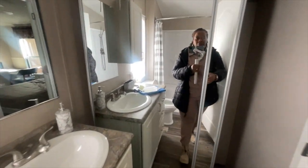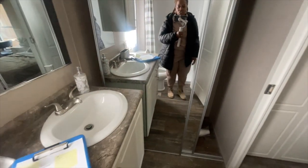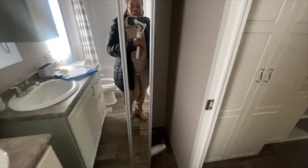Behind the door you can hang your towel, and you've got a full-length mirror for when you get dressed. Behind the mirror there's storage space. Really lovely.